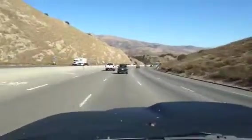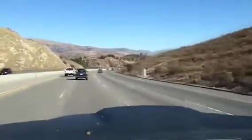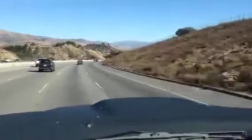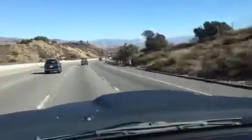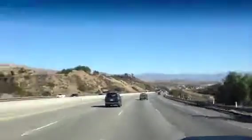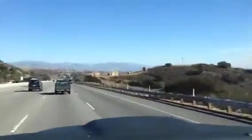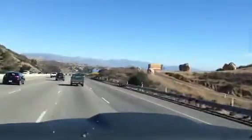I'll take everybody else's advice here and slow down a little bit. I didn't even need to change lanes there, but I've got a tight rib. I've slowed down to about 40 at this point. Still pretty hard to hold it straight.